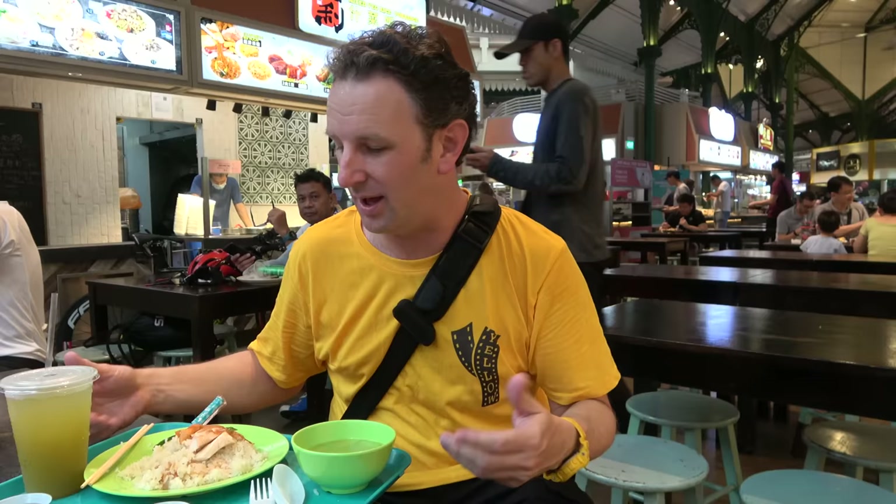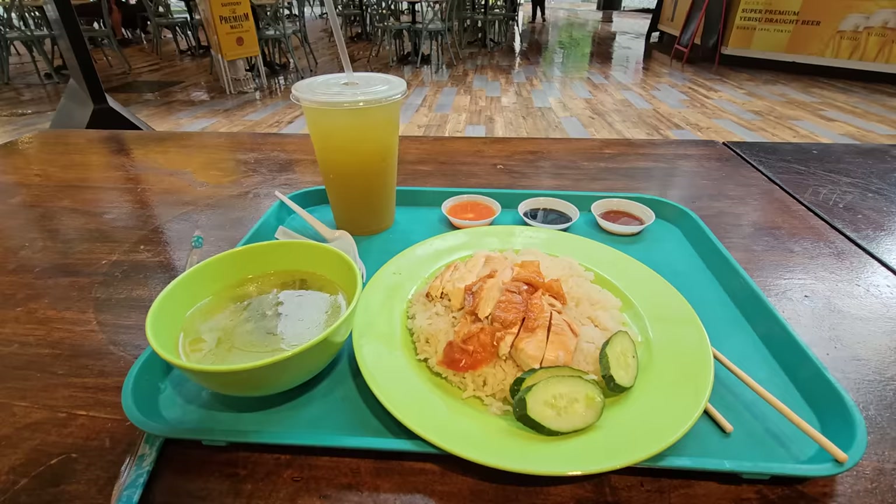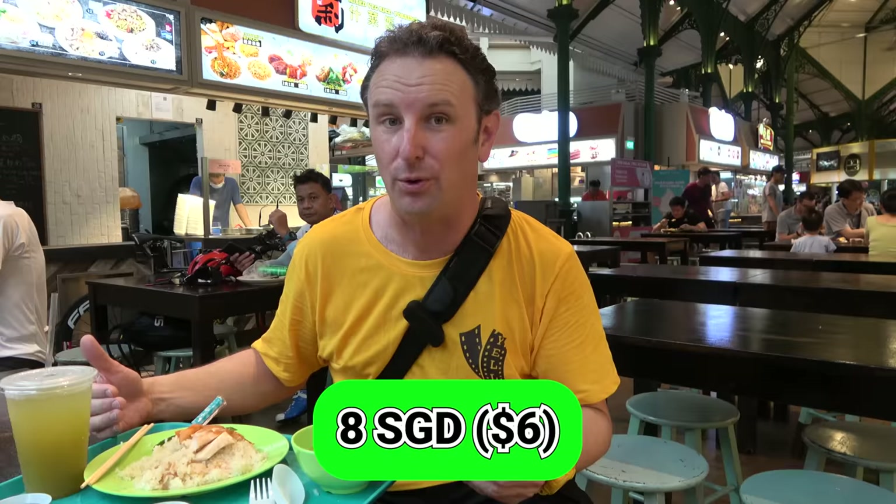For example, this chicken, rice, and drink: eight Singaporean dollars, so about six US dollars for a full meal.